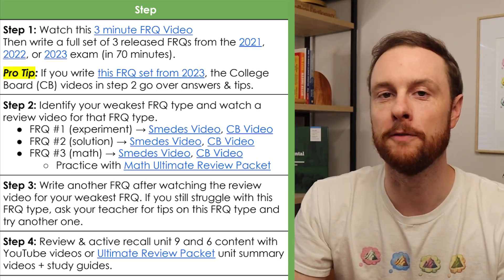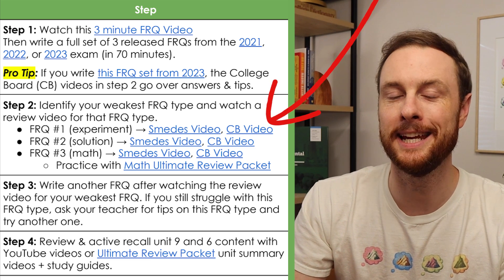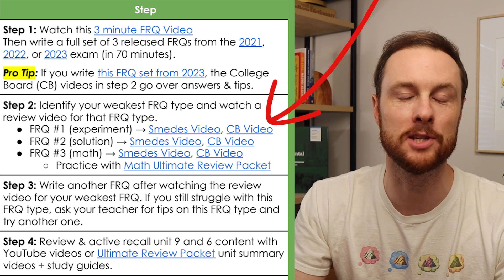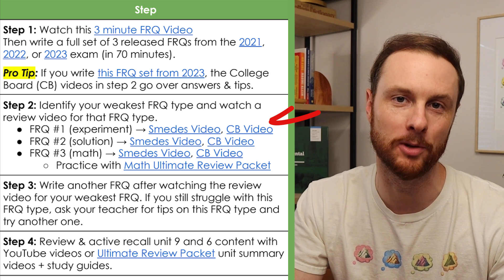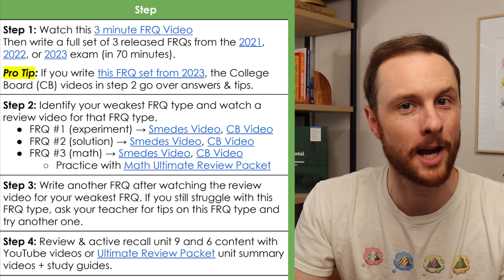Once you've identified which of the three FRQ types is your weakest, make sure to watch the deep dive video that I have linked in this study plan so that you can take notes on which specific aspects of that FRQ you struggle with. And then step number three is to write another FRQ for this specific type that you struggle with. If you're still struggling after a second practice attempt, go to your teacher and see if they can help you spot some of the mistakes you're making and improve this type of FRQ.